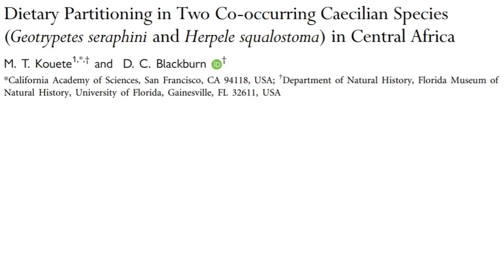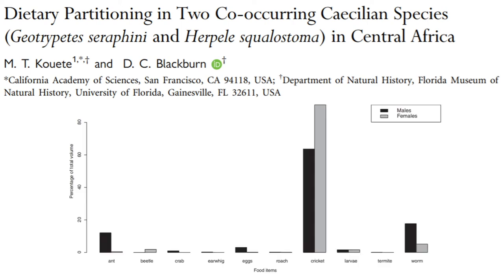Shortly after moving these animals, this paper came out detailing dietary partitioning in Geotrypetes and Herpele squalostoma, where a number of specimens were preserved and their stomach contents analysed. In this graph you can see the percentage of total volume of each prey item category for male and female Herpele.